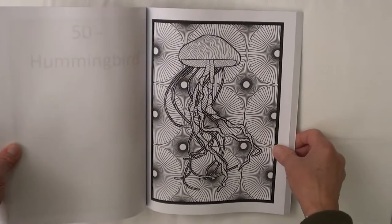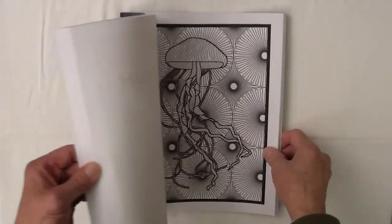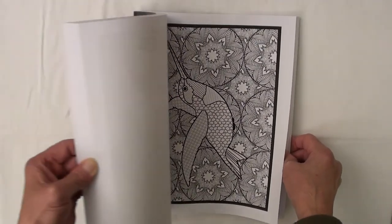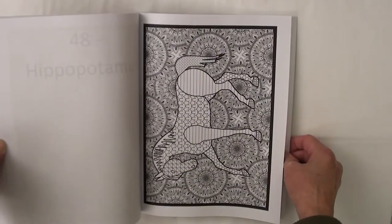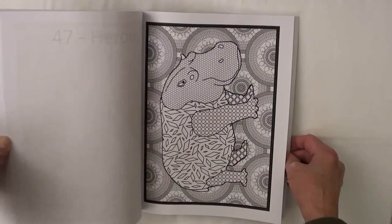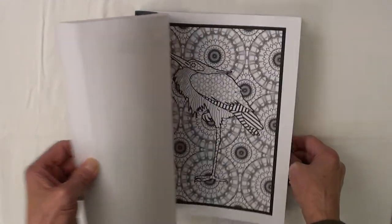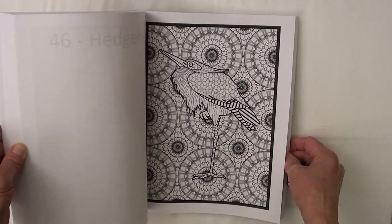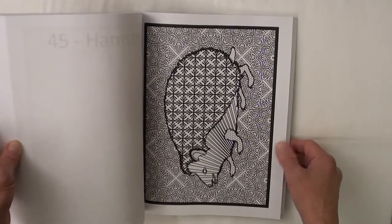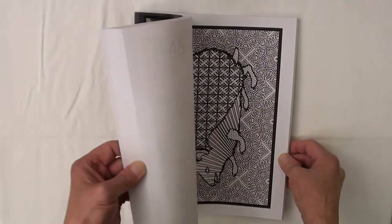This coloring book contains 100 beautiful animals with geometric pattern filled body parts, plus mandala background patterns and borders. The geometric patterns allow you to effortlessly fill each animal with any of your favorite colors. I have also included mandala background patterns behind the animal designs for you to color if you wish to, so you will have plenty of opportunity for extra coloring.